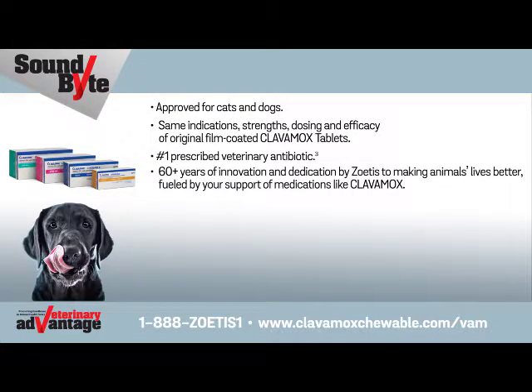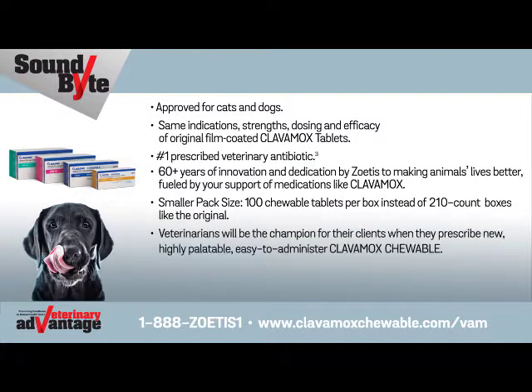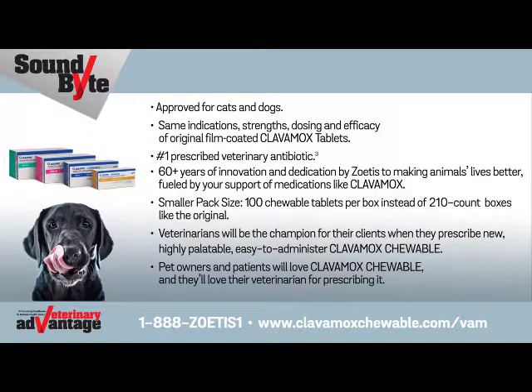60-plus years of innovation and dedication by Zoetis to making animals' lives better, fueled by your support of medications like Clavimox. Smaller pack size: 100 chewable tablets per box instead of 210-count boxes like the original. Veterinarians will be the champion for their clients when they prescribe new, highly palatable, easy-to-administer Clavimox Chewable. Pet owners and patients will love Clavimox Chewable, and they'll love their veterinarian for prescribing it.